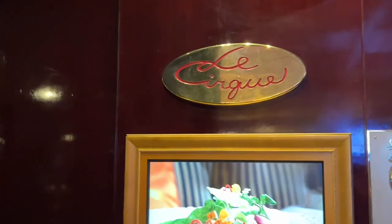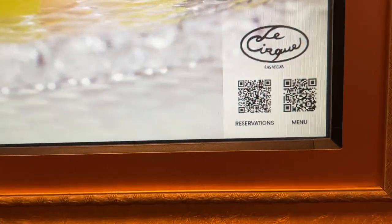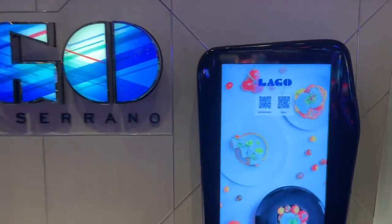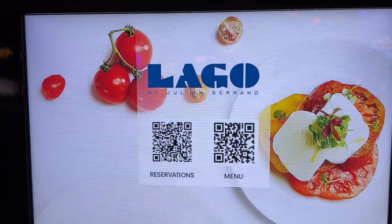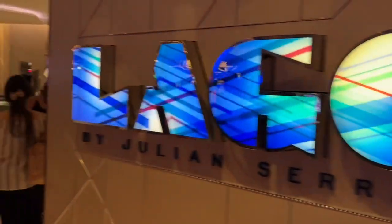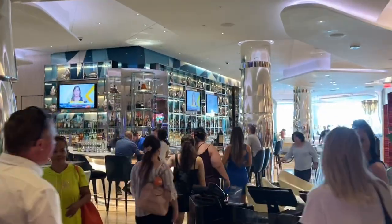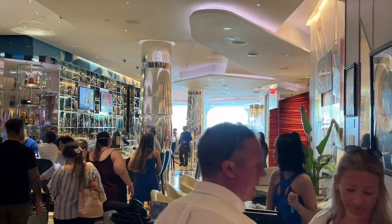Next up is Lago, Italian cuisine. For their menu and reservations, check it out — they're actually open. It's a nice open atmosphere in there, a huge bar, and views of the mountain.